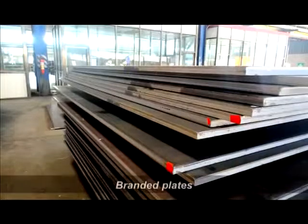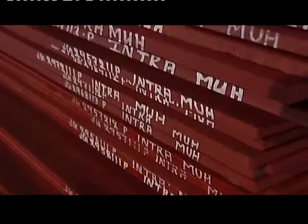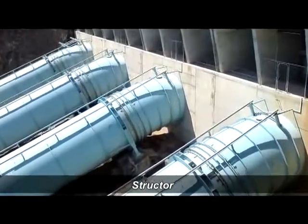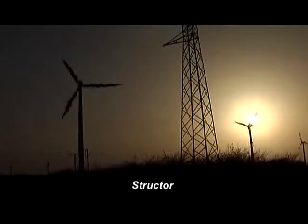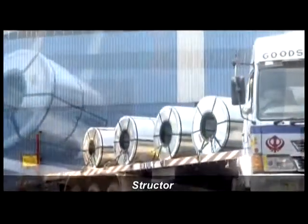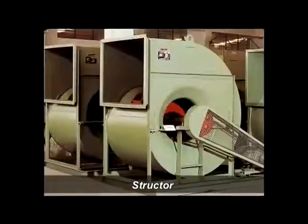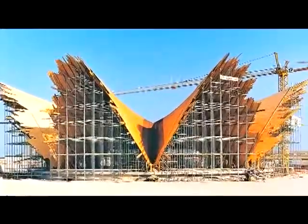SR Steel's plate grades have been branded to signify the application and usage of these plates. Structor is used in petrochemical and oil and gas industries for penstock and sluice gate, wind energy, general engineering and fabrication, heavy transportation and construction, locomotives, booms, industrial fans, machine building, material handling equipment, load bearing structures, etc.